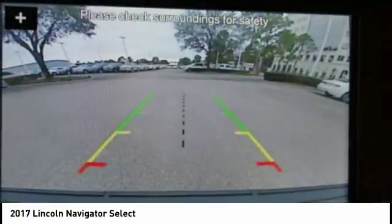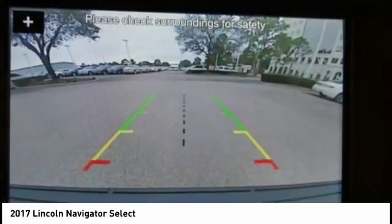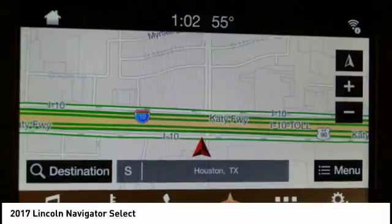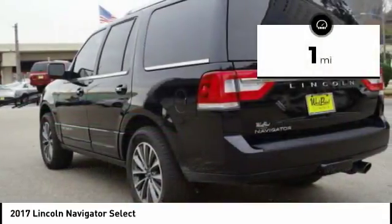It features an authoritative 5.4-liter 3-valve V8 flex-fuel engine. This luxury SUV is powerfully persuasive. This vehicle has less than 100 miles.